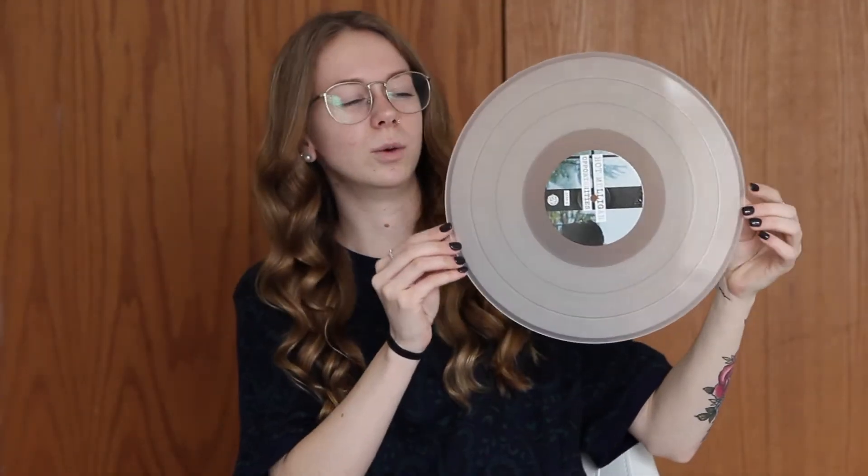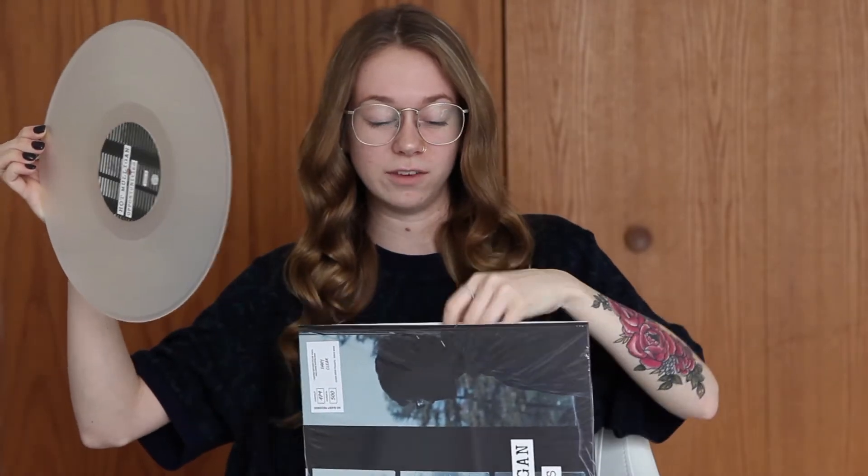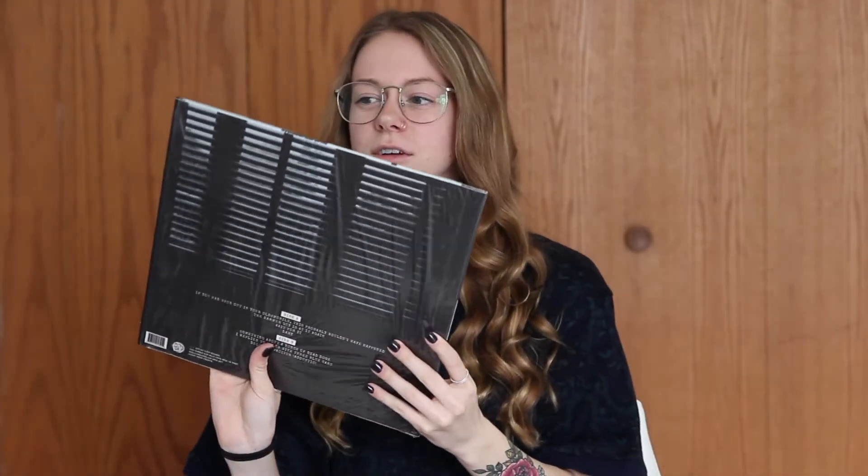I have Hot Mulligan's Opportunities. I got this when I saw them on tour recently with Mucklepuck. This one's really cool — it's like a cloudy translucent white. I've talked a lot about Hot Mulligan, so you guys already know my feelings about them. They're great. And this is out of 500.